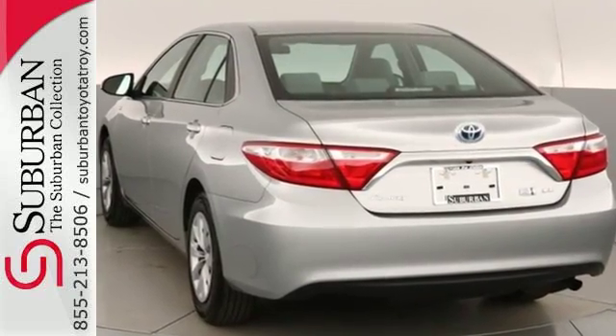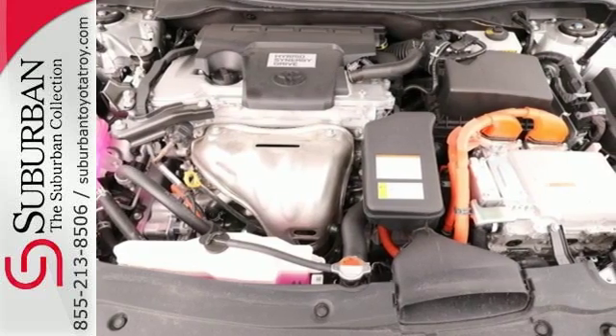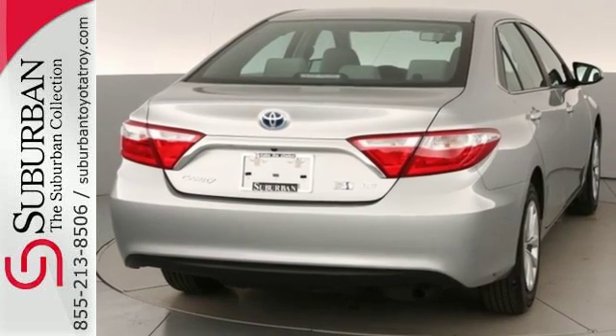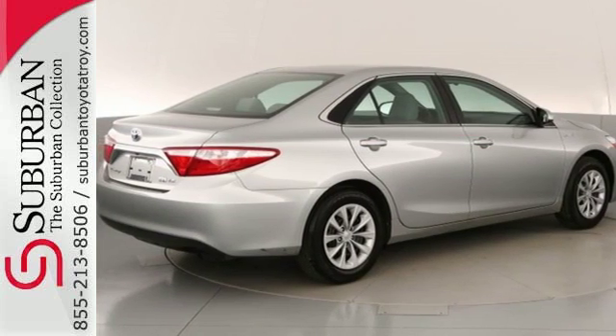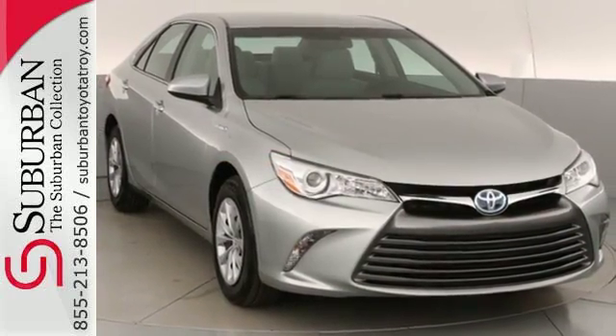This is a good-looking family sedan that has plenty of room, a very sporty feel, and knows how to help you get the most out of your fuel tank. Inside the stylish, comfortable interior, you'll find a power driver seat, Entune audio with a touchscreen display, and Bluetooth, all adding simplicity to your daily drive.